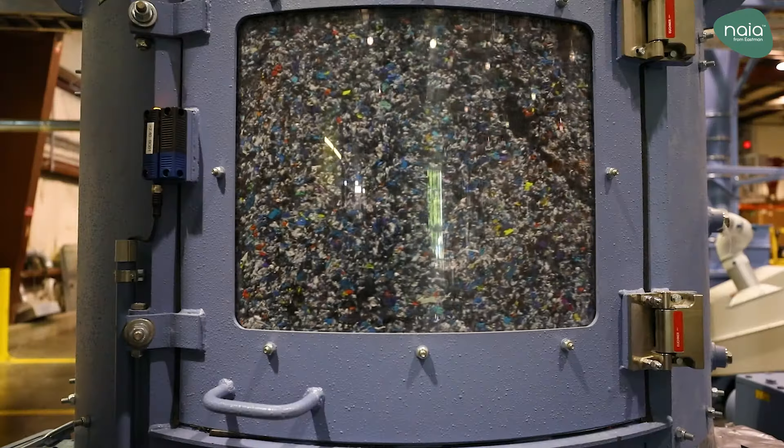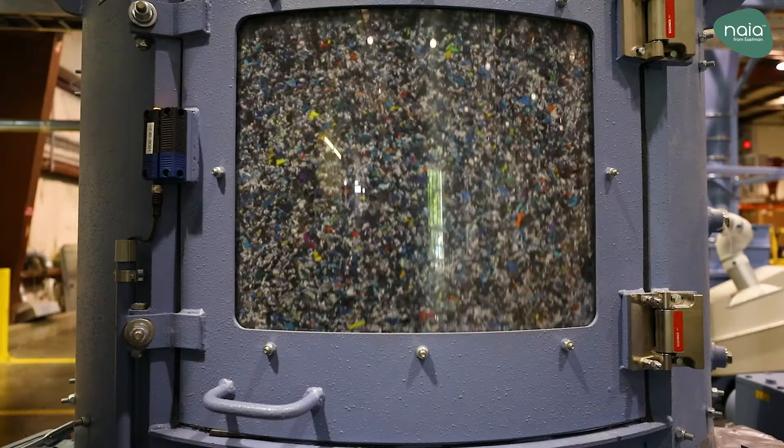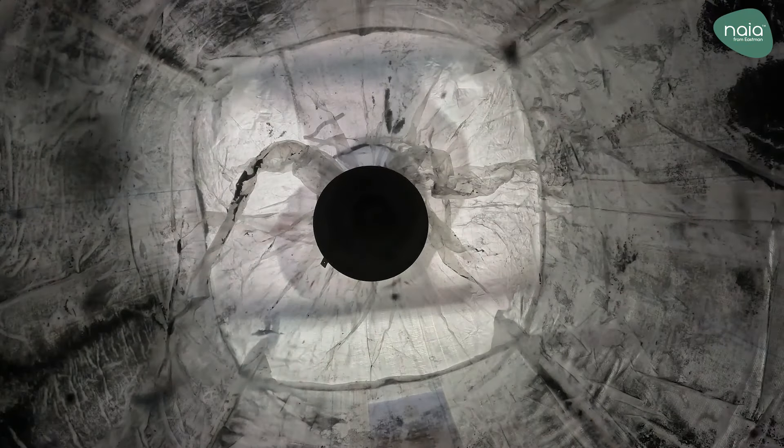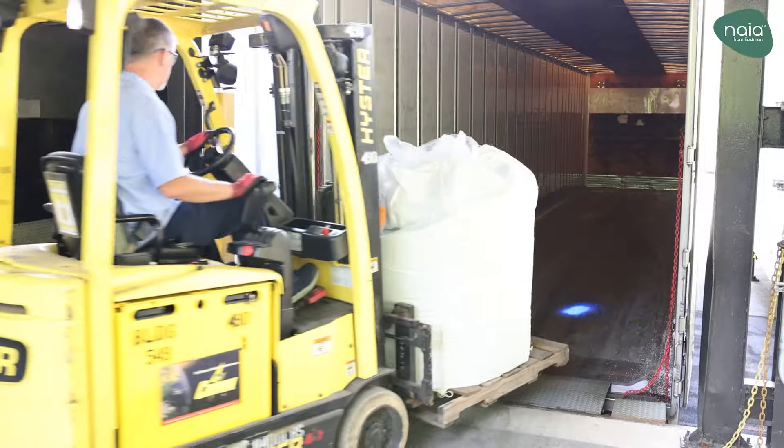Next, the shredded material is fed to the agglomerator, which melts the material through friction to create agglomerated pellets. These pellets are stored in super sacks and taken to the next step in the process.